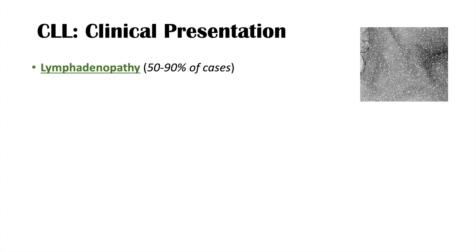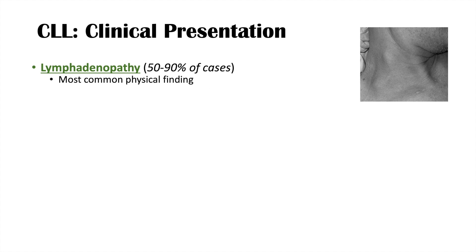The most common physical finding in CLL is lymphadenopathy, occurring in about 50 to 90 percent of cases. It is generally cervical, axillary, or supraclavicular lymph nodes. As seen in this image, the lymph nodes are usually described as firm, non-tender, and mobile.